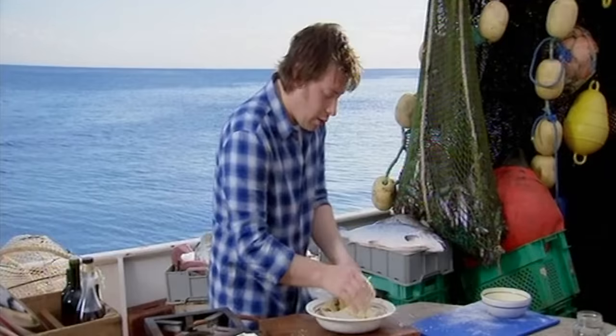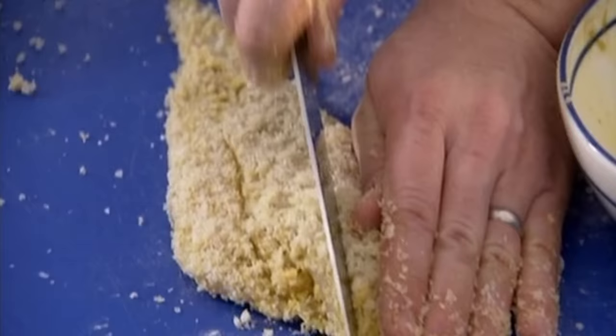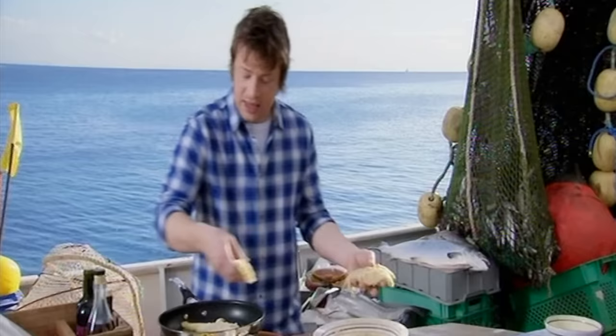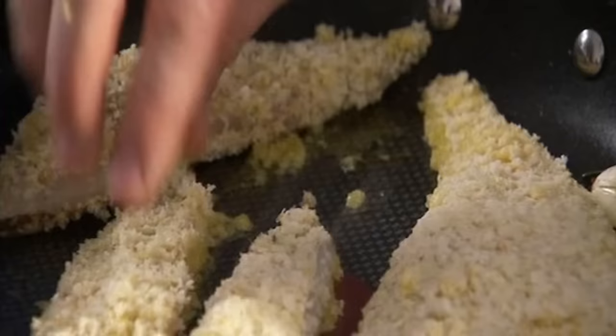I'm going to leave one whole, like a nice fillet, sort of adult-style. And also, because a lot of us are cooking for kids, I'm going to cut one of these into three, skin side down, into a pan. Next time you go to buy your cod, ask for pouting. And if they haven't got it, ask them why. When you go and ask for something, the world starts to change.